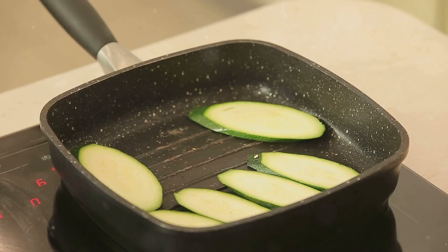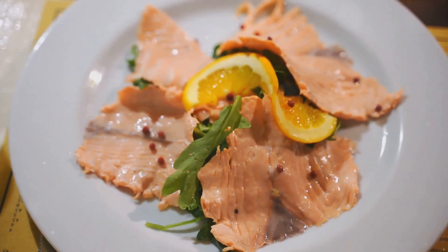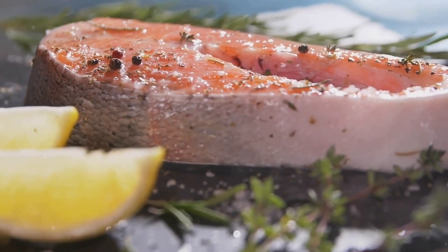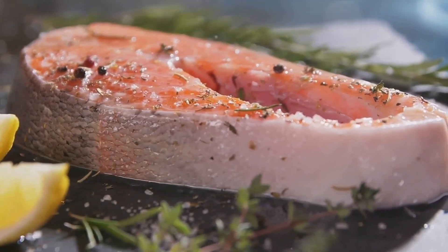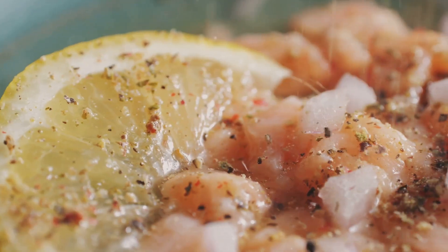The third recipe is the crispy zucchini fries. Zucchini, with its high water content, is an excellent choice for a low-carb snack. These fries are baked until crispy, offering a satisfying crunch without the guilt associated with traditional fries. The zucchini is subtly sweet, perfectly complementing the savory coating. It's a snack that you can enjoy at any time of the day.